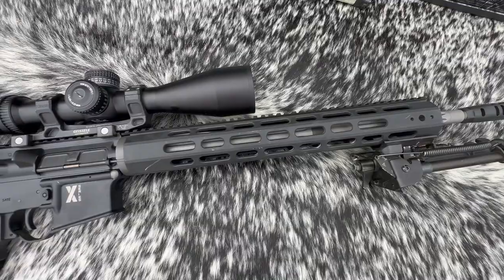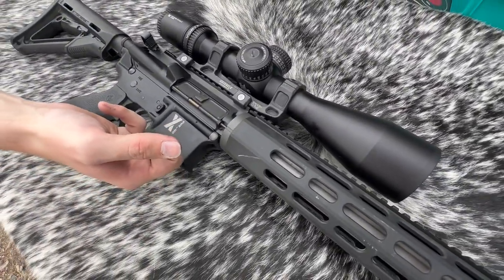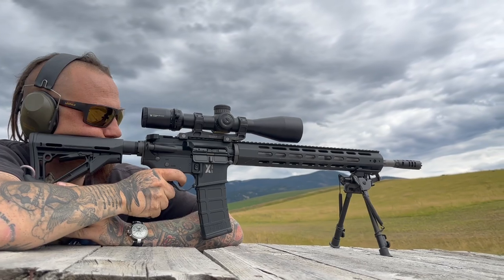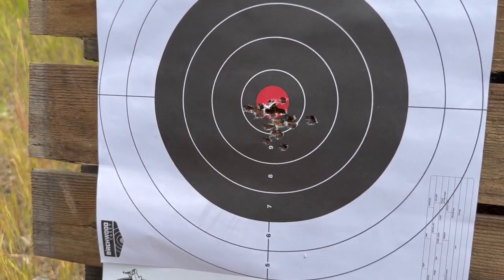This is a Rock River Arms X Series — an 18-inch stainless fluted barrel, the LAR-15 model. The meat and bones of the group is right at an inch and a half.